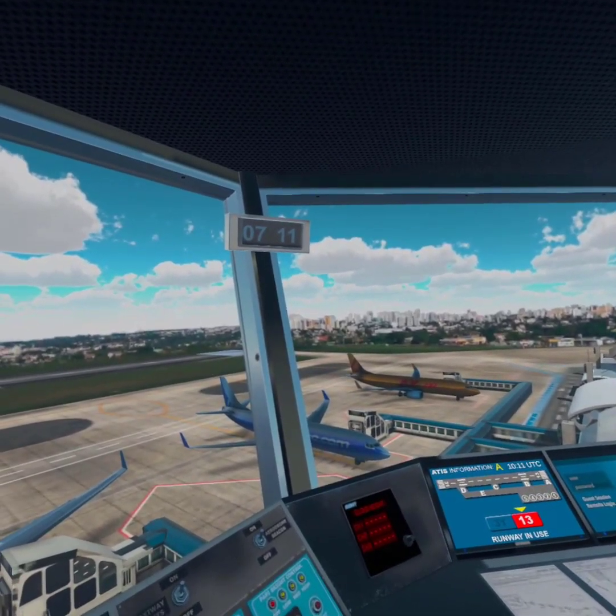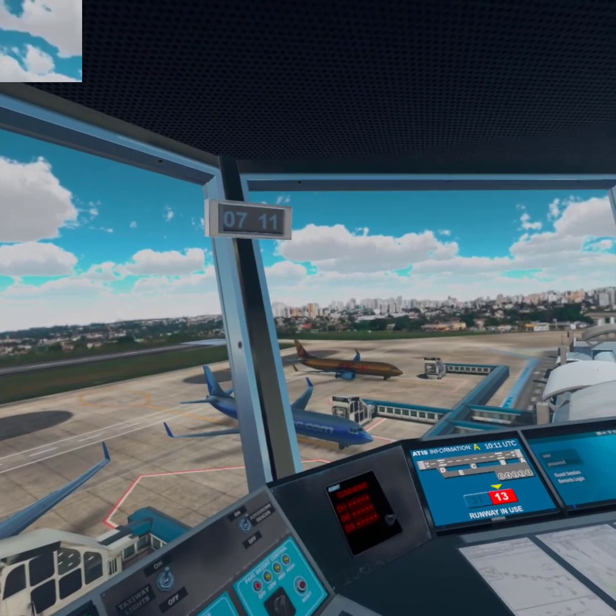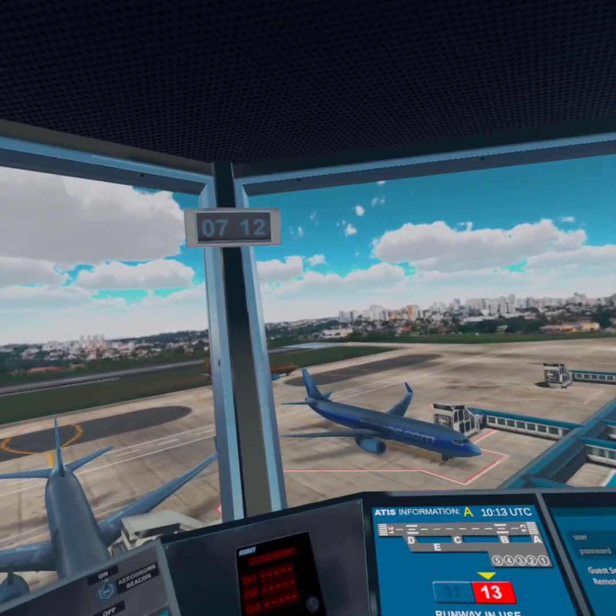Ixair 3878 cleared to pushback and startup, Runway 13. Ixair 3878 cleared taxi, taxiway Alpha, to hold short of Runway 13.